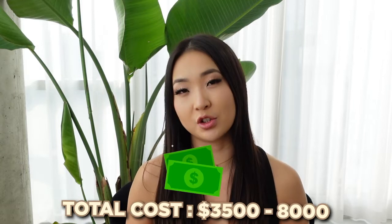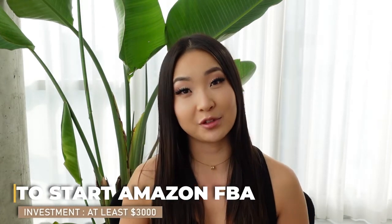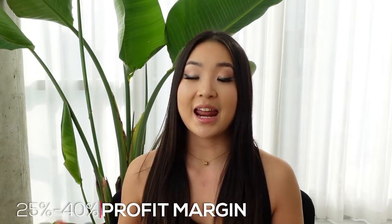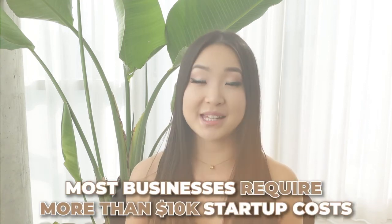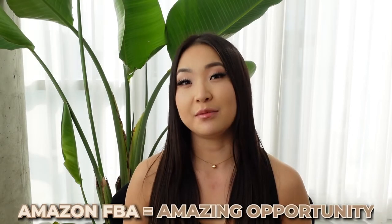If we add everything up, it's going to cost around $3,500 to $8,000 to start Amazon FBA, so it's safe to conclude that you will need to invest at least $3,000 upfront. I know it sounds a little intimidating, but considering the profit margin for Amazon FBA is usually around 25 to 40 percent, and how it would usually require $10,000 to start any regular business, I would say Amazon FBA is still an amazing opportunity.